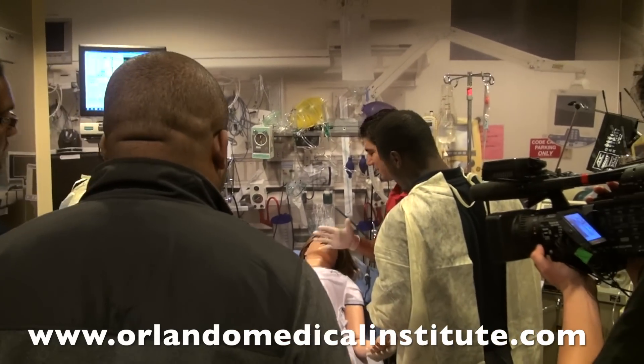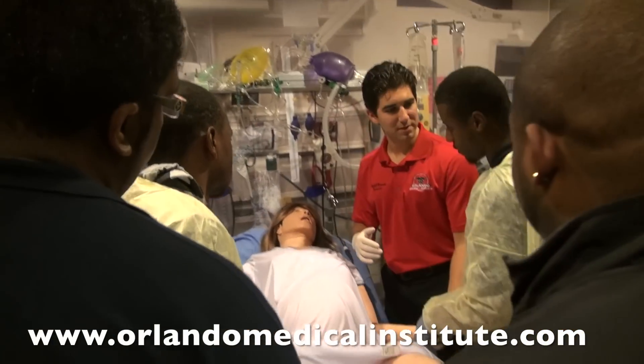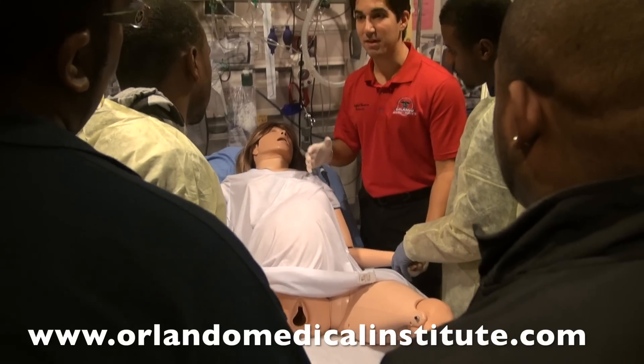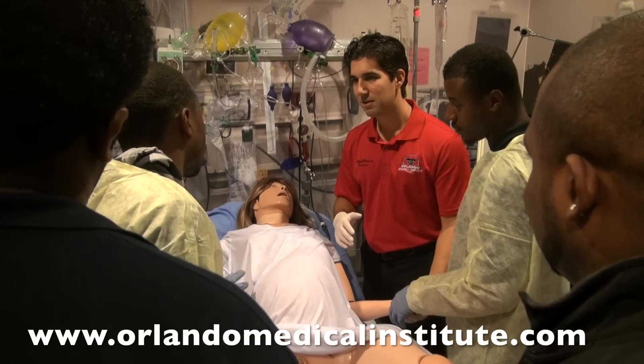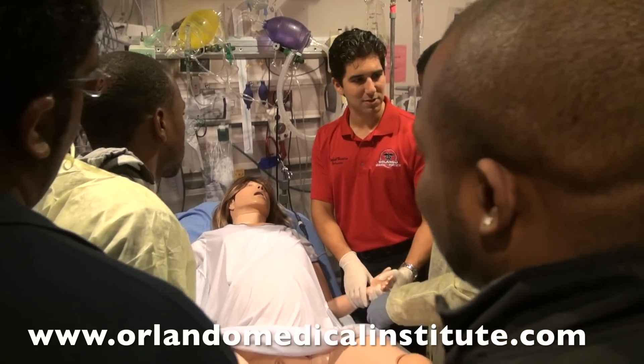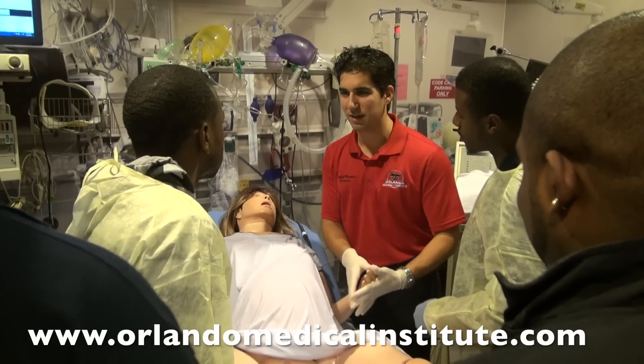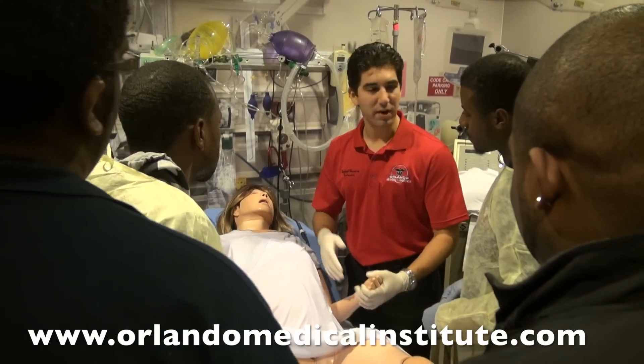How far apart are the contractions? About every five minutes, they last about a minute to a minute and a half each time. She's been with the doctor — they're expecting some complications with the delivery. The water has already broken. This is her first baby, but she's been pregnant twice before — both were miscarriages. So she's gravida three.